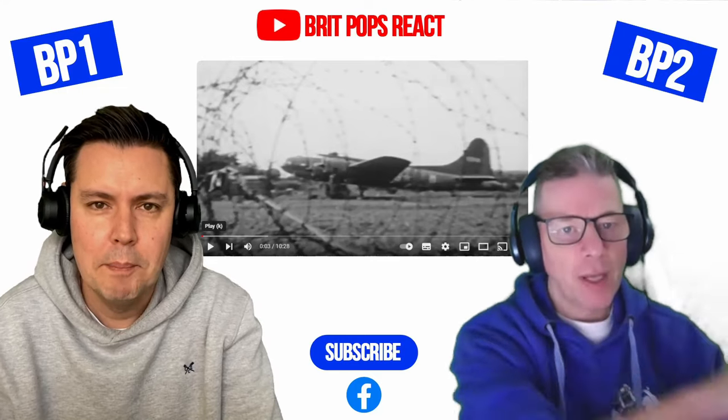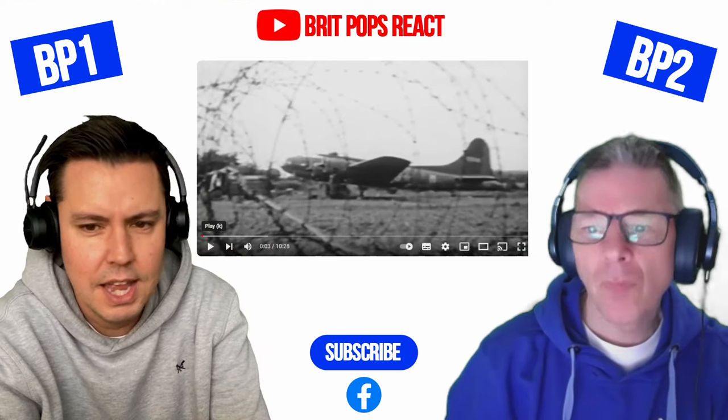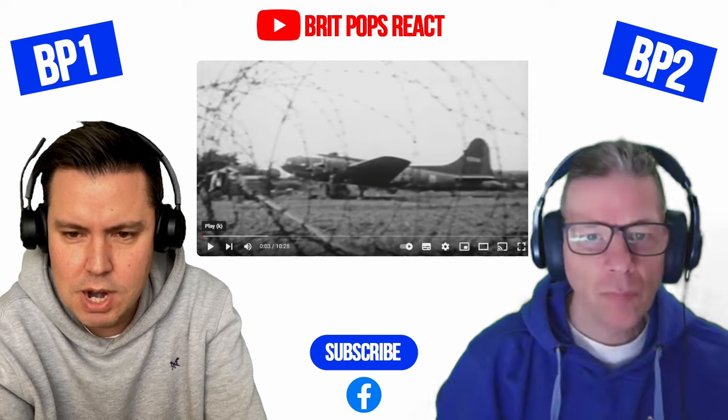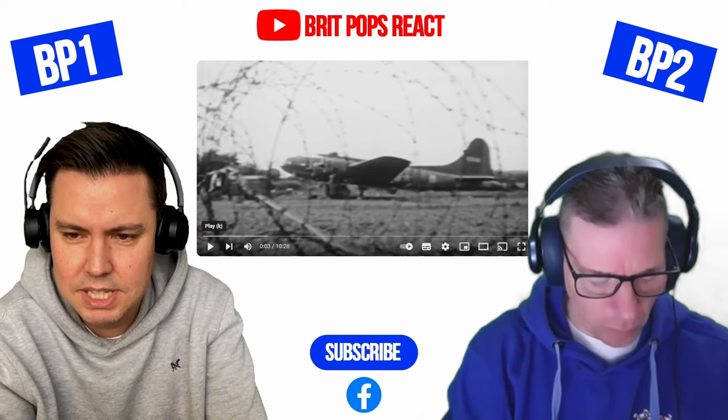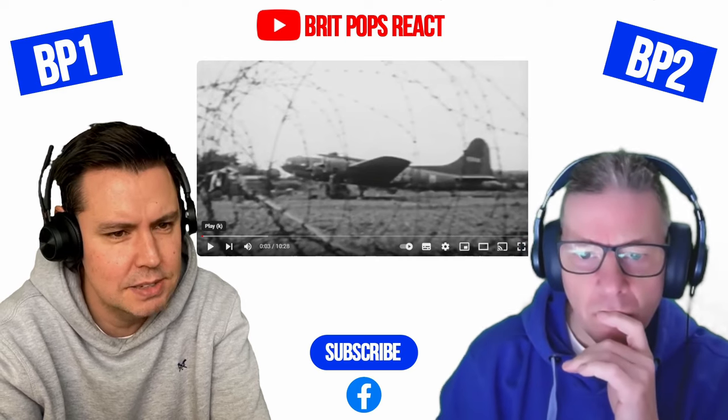Hey everybody, welcome to Pops React. You've got a history reaction today, looking back at the Bomber 666 — the outrageous custom modified B17 with its 16.5 calibre machine guns.